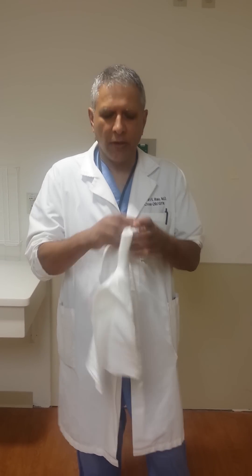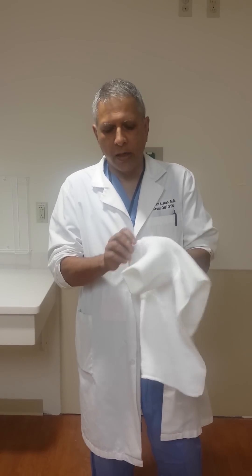I'm going to demonstrate how I explain to patients what it means to have an occipital anterior or a posterior position when the baby's head comes out, using this model of a mock turtle neck. Here goes.